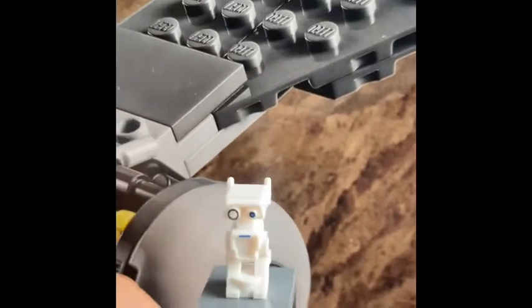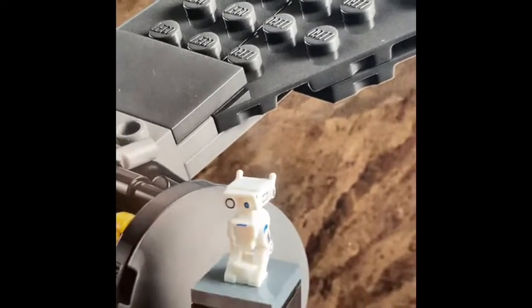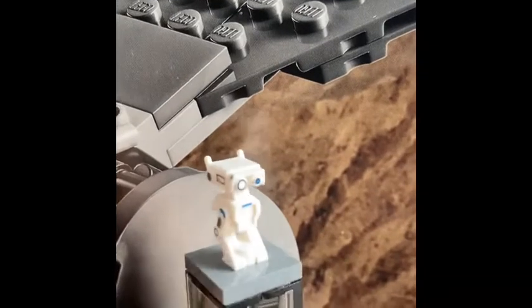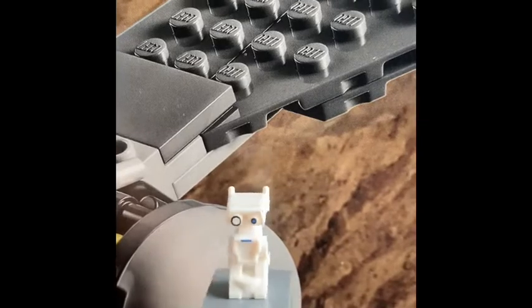Last but not least, we get the BD droid mold — very awesome. It's just a normal mold, but there's a lot of blue printing on it: the legs, the chest, the eye. It's a very cool figure to get.